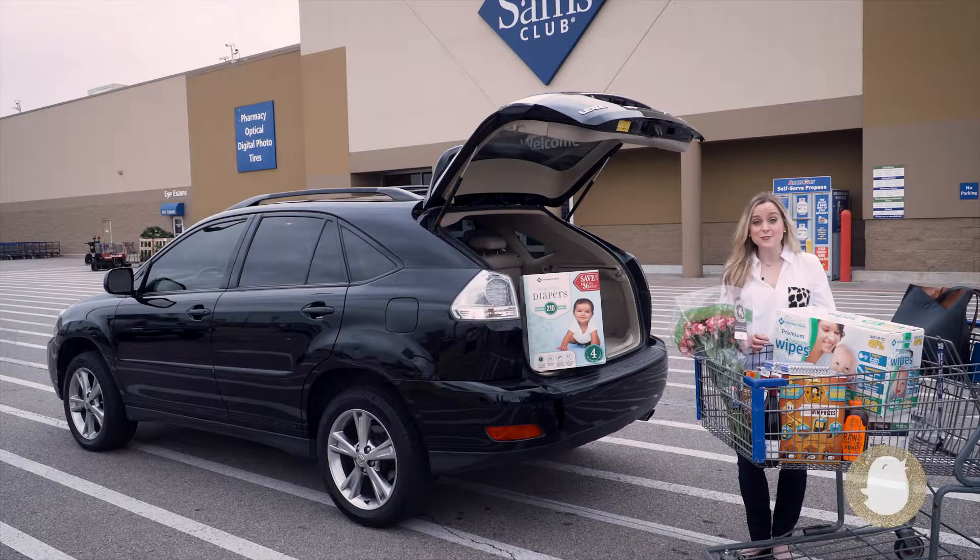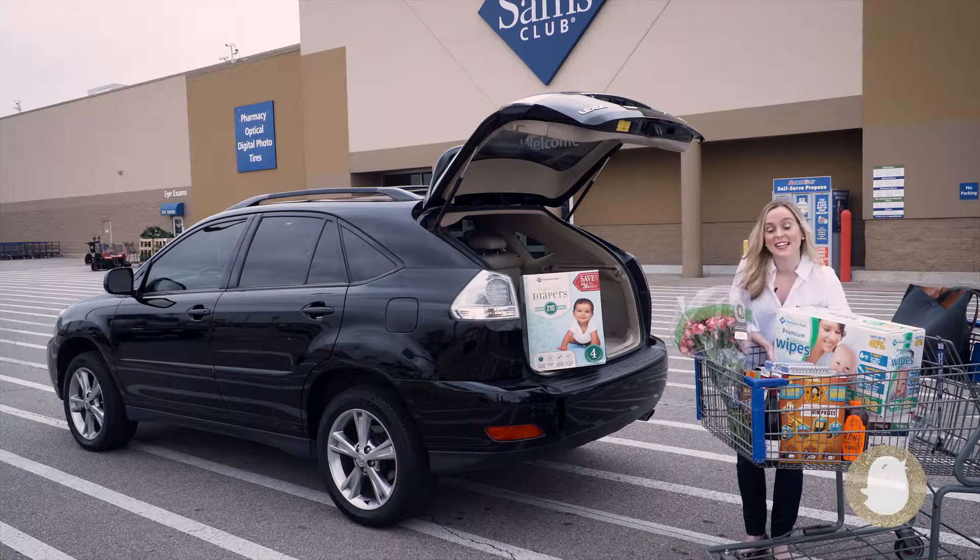Sam's Club currently has nearly 600 clubs all around the U.S. Find the closest club near you and start tackling that to-do list, Mamas.